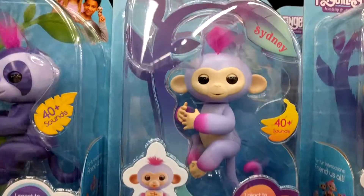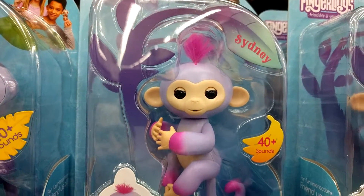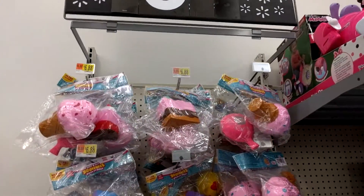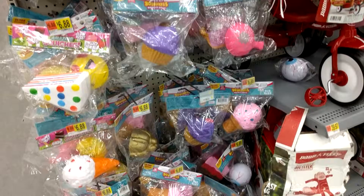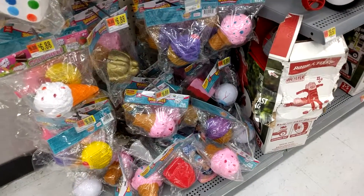Look at this one. Sydney. She's so pretty. Baby, look over here. Look how many they have.